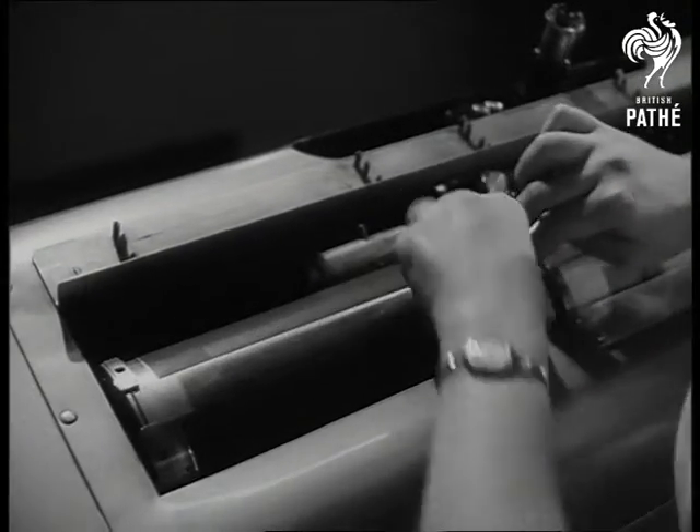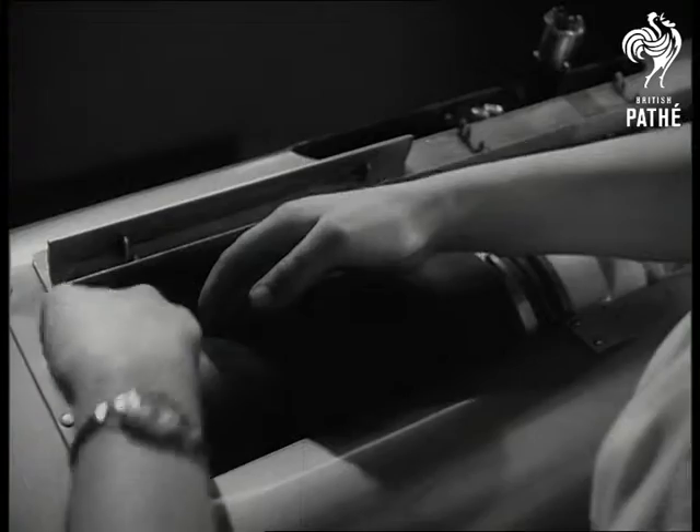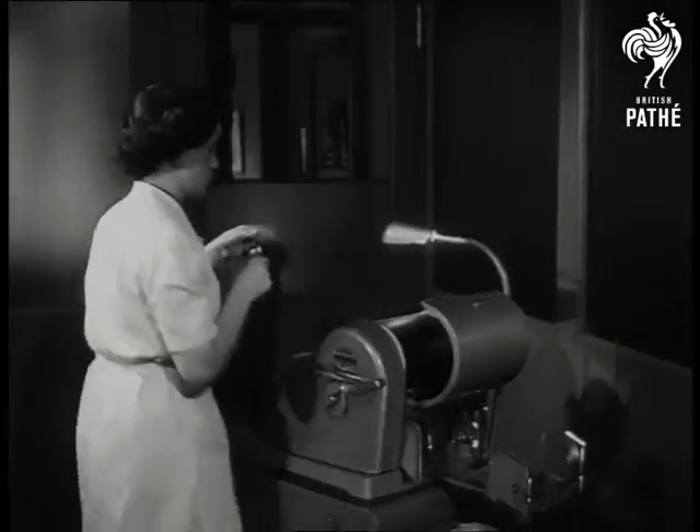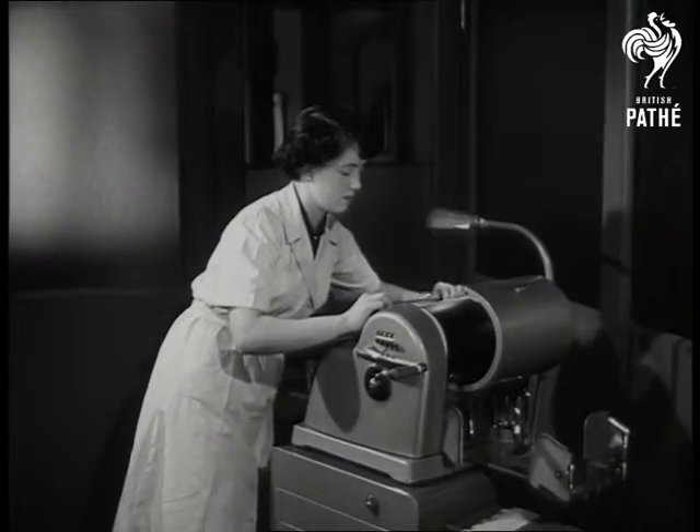What's happened is that a spark controlled by the magic eye has reproduced a facsimile of the original on the stencil. The stencil will repeat the compliment in printer's ink just as soon as it's been fixed to the drum of this duplicator.